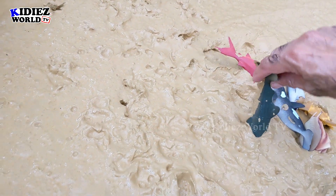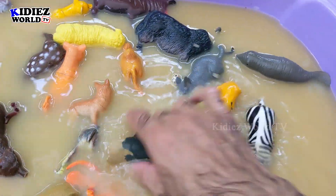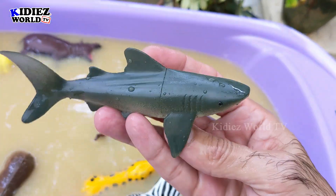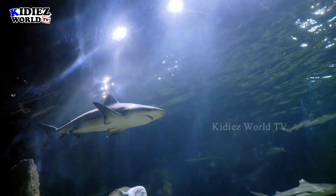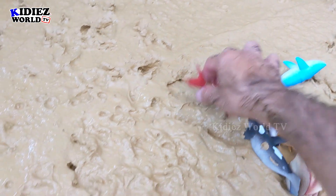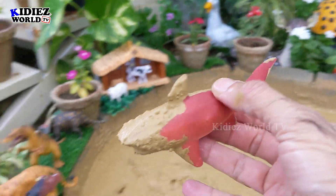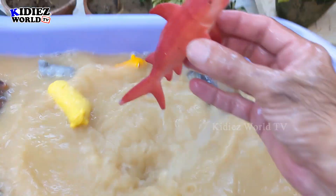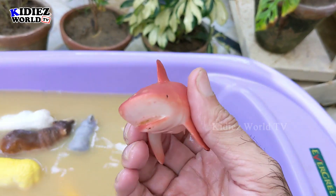And the next one looks like a dolphin or a shark. Let's wash him first, then we will see what it is. Here we go — it looks like a shark. Wow, that's a shark, the dangerous and deadliest sea fish. The next one also looks like a shark — it's a red shark. We have a number of sharks today. Let's wash him. Here we go — shark is clean now. That's a red shark. Sharks are very dangerous sea animals.